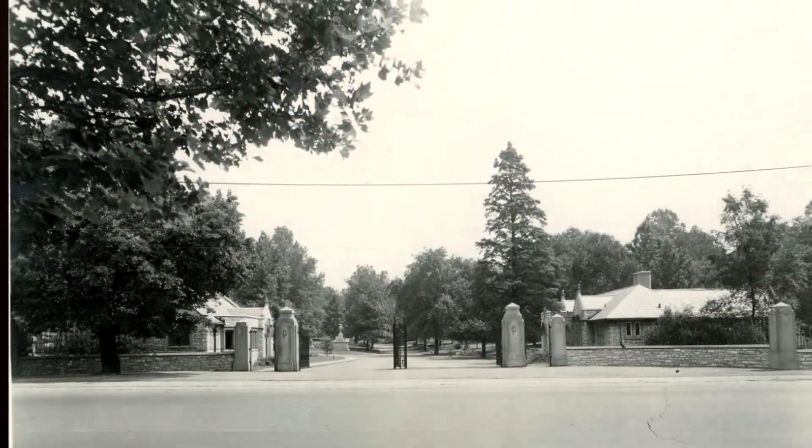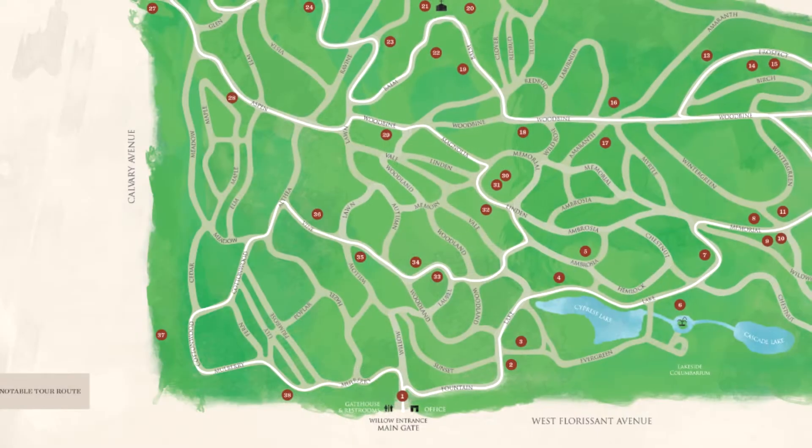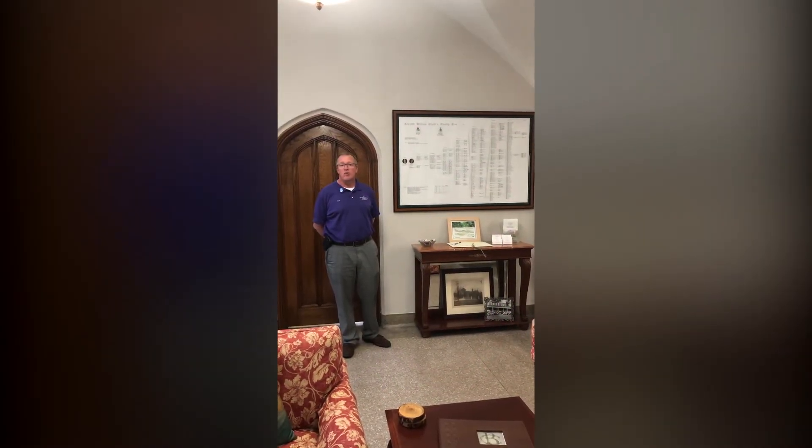We definitely invite you to stop in if you want to take a self-tour and follow our white line — just pick up one of the maps out of that box that you saw at the first of this video. And if you have any questions, feel free to give us a call on our phone number or visit our website.